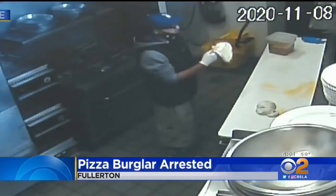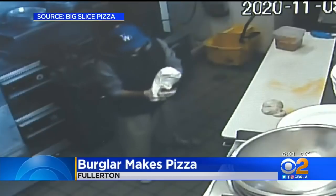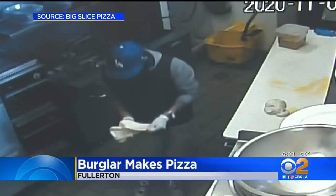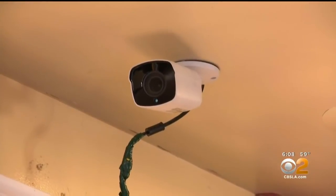It sounds like this guy had second thoughts because he never actually got that pie into the oven. We do have security video to show you of this burglar's pizza dough technique. Police say it wasn't a hamburglar, but a pizza burglar who showed off his skills in the kitchen at one of Fullerton's favorites, Big Slice. The security video helped catch the wannabe chef.